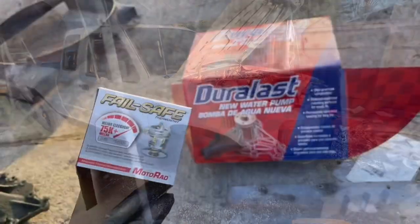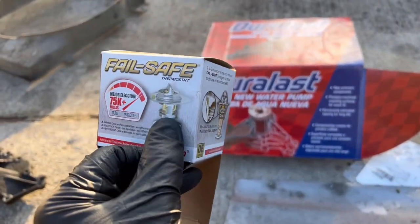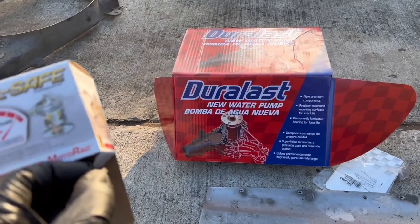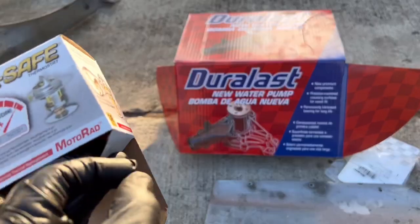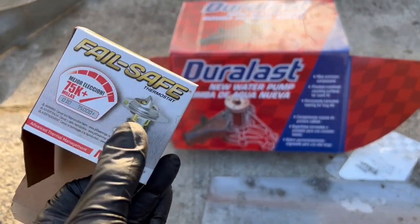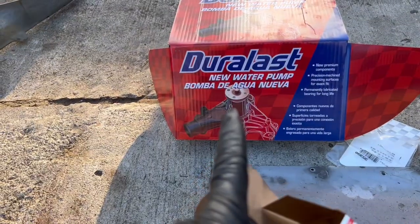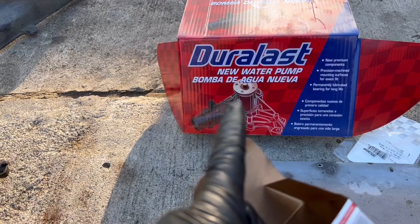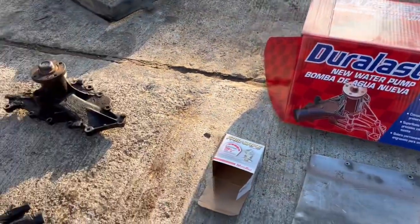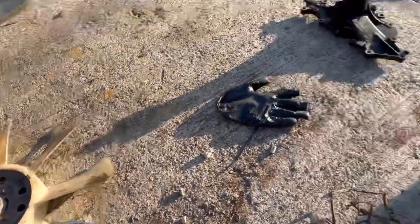It's a clean title as well. For the water pump, the gasket, and the thermostat - the parts for this thing are cheap. I paid under a hundred dollars, like $97-$98 for all of it. The thermostat was about $25 and the water pump was like $55. Still gotta throw on the fan and she's ready to start up.